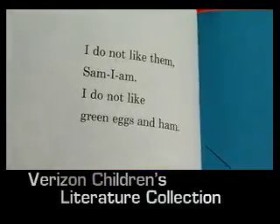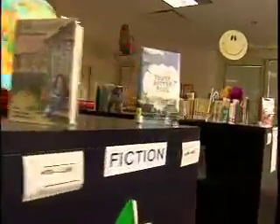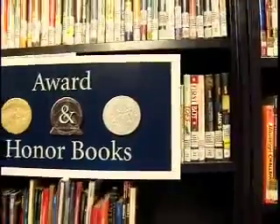Thanks to funding from the Verizon Foundation, the Reflector has been able to develop the Verizon Children's Literature Collection. We've put special attention toward enhancing our assortment of award and honor books, with over 600 to choose from, in addition to an exceptional children and young adult fiction collection.